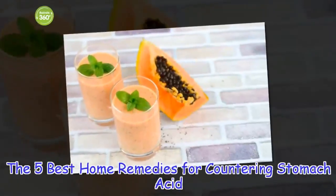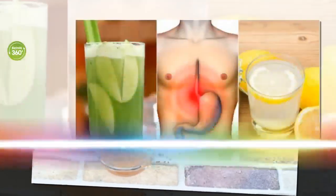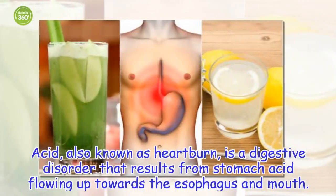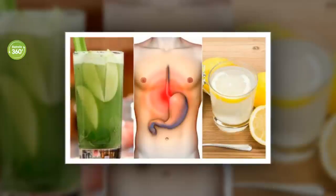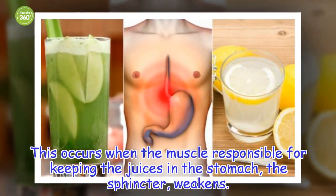The 5 Best Home Remedies for Countering Stomach Acid. Acid, also known as heartburn, is a digestive disorder that results from stomach acid flowing up towards the esophagus and mouth. This occurs when the muscle responsible for keeping the juices in the stomach, the sphincter, weakens.